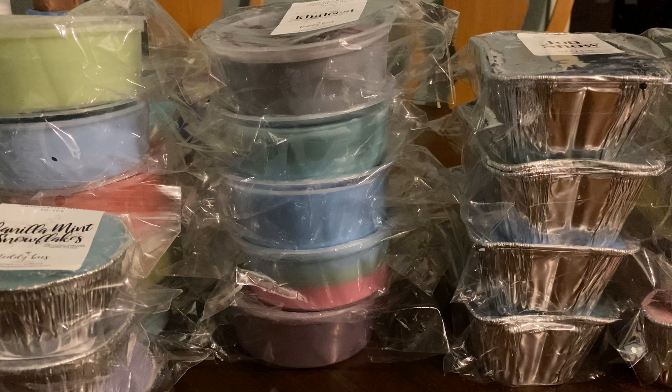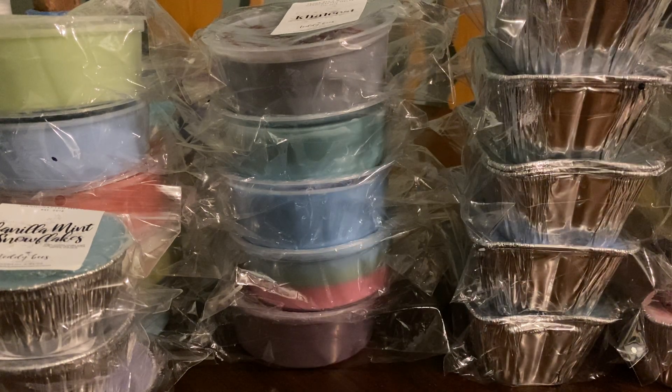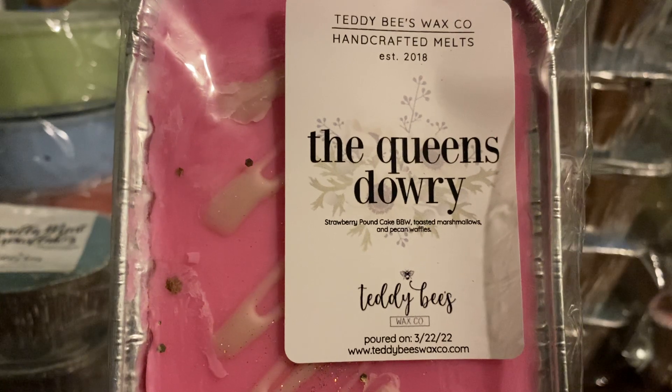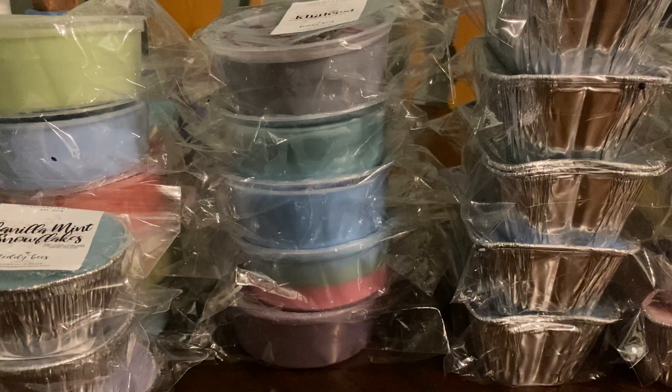The next one you're not going to want either. The next one is the Queen's Dowry, which is strawberry pound cake, toasted marshmallows, and pecan waffles. And I had a soufflé in this, and I melted it really quickly. Oh, this is so good.